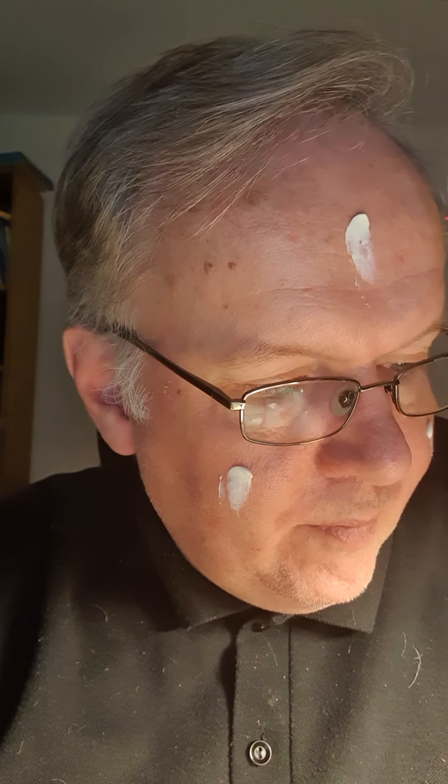You apply it very easily. This is a creamy cream, 50 milliliters. It has a very nice feeling too — it just disappears into the skin. I'll put it on my nose too, as the nose sticks out and takes a lot of exposure.